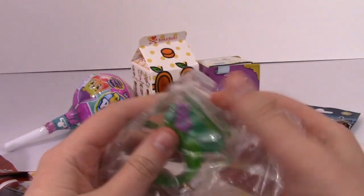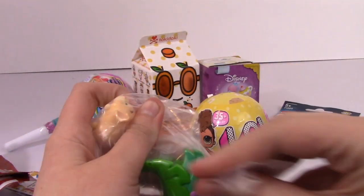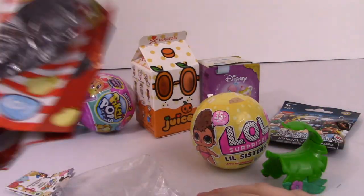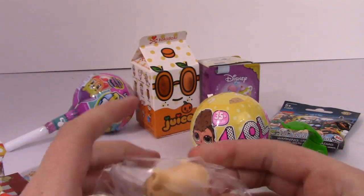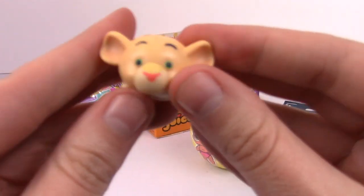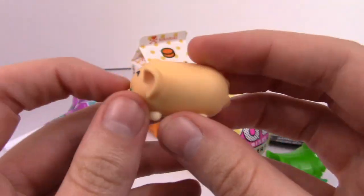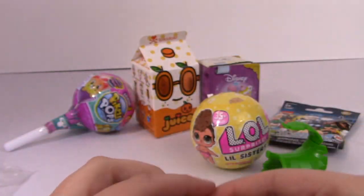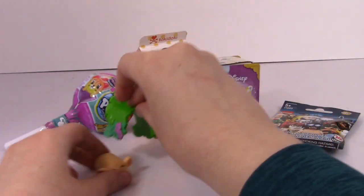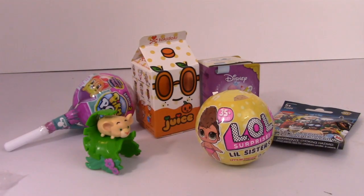Awesome, I really wanted her. Oh, look at her ears — oh my gosh, that's adorable. And then here's a leaf. Very fancy. That's her little decoration, and it looks like she can go in here, or she can wobble. There we go.